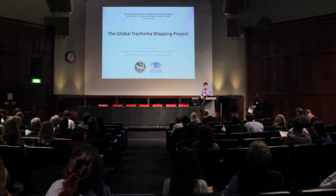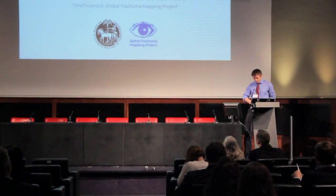Thank you very much, Marianne. I'm Anthony Solomon, and I'm going to talk about the Global Trachoma Mapping Project.